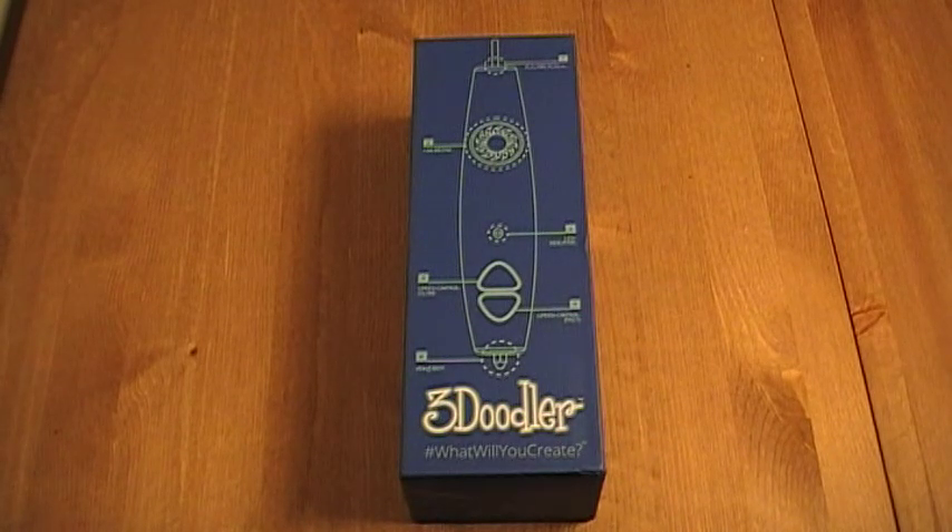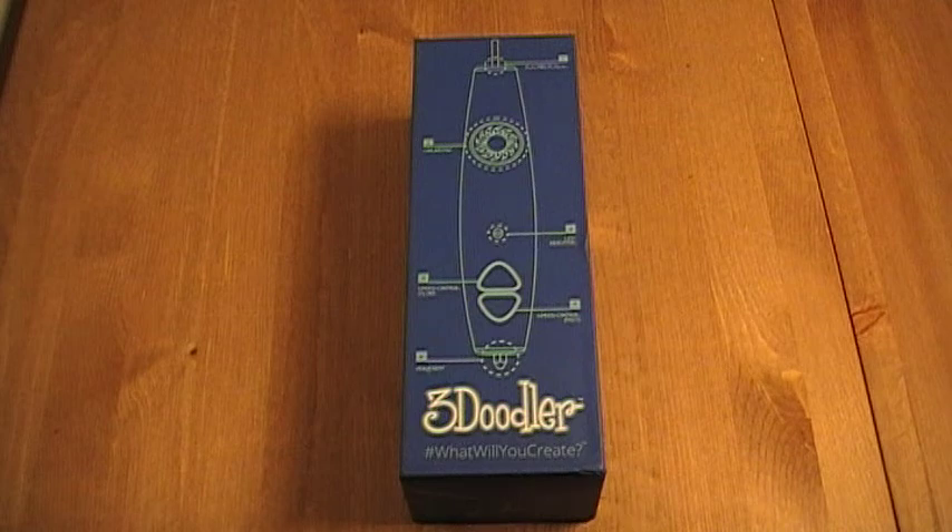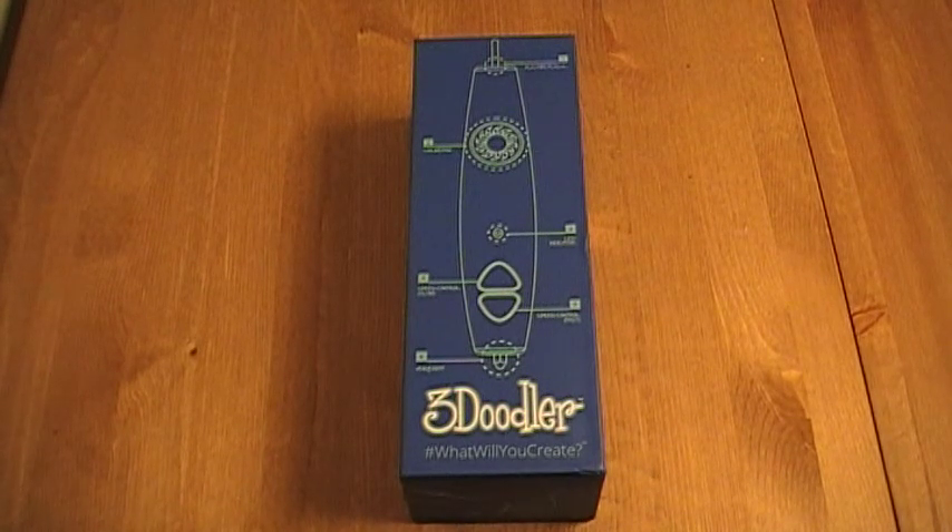I'm a big fan of Kickstarter. One of the projects I've backed is the 3Doodler by Wobbleworks, which was a company that formed in 2010 and focuses on emerging technology with big ideas. The 3Doodler is a printing device that actually allows you to create 3D objects, much like the 3D printing craze that's going on, with a pen. It's the world's first 3D printing pen.